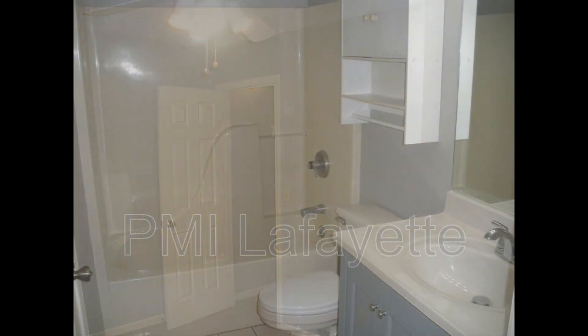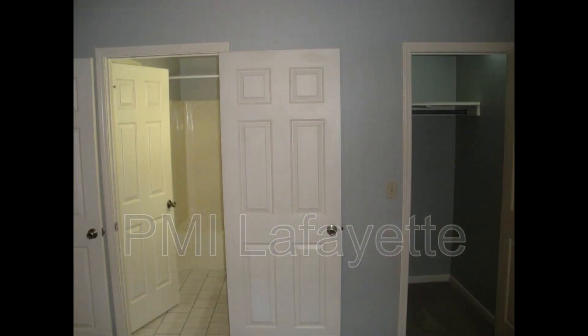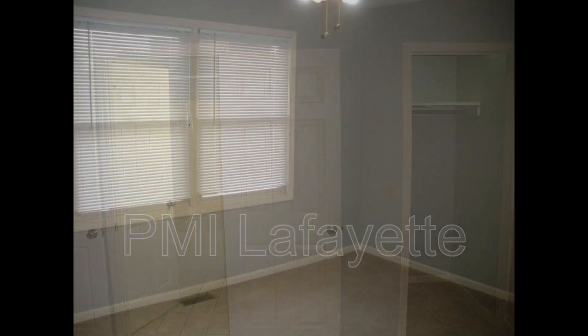If you are interested in this Lafayette, Indiana rental property, or want to know what other rentals are available in the area, contact us today. We are ready to help you find your next home. Rent from us and experience living in a professionally managed home.